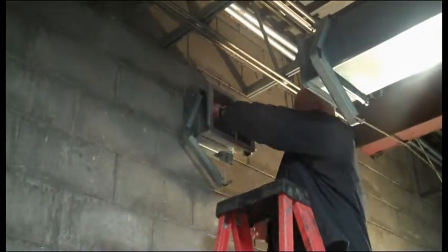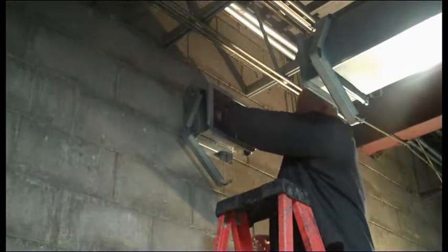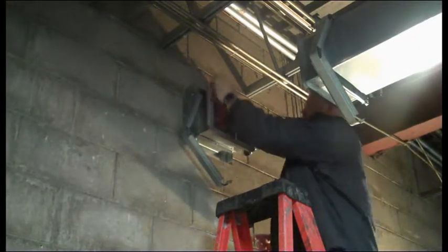That access door must be not less than 12 inches square, or the system must be provided with a removable duct section. Working through an access door causes poor quality inspections that increase your exposure to lawsuits. By installing a Sure Clamp Access, a technician is able to properly inspect your dampers for mandatory requirements.